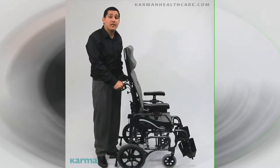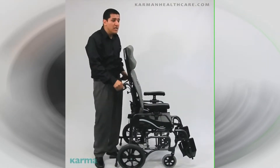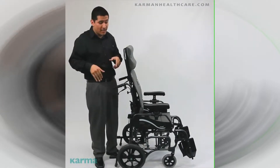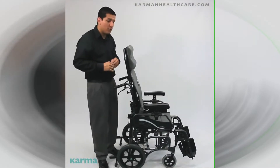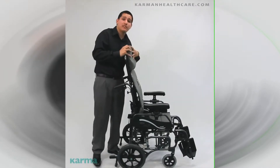Hello everyone, Edward here with Carmen Healthcare. Today's model is going to be our VIP 515. This is the world's lightest and foldable tilting space, weighing in at 33 pounds. The transport version — we also have a large wheel version that weighs 36 pounds. This model, 33 pounds, comes standard with your antibacterial upholstery.